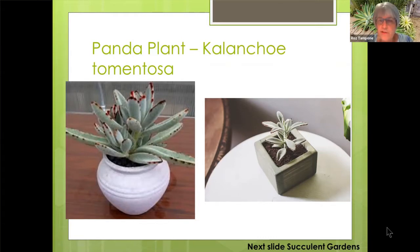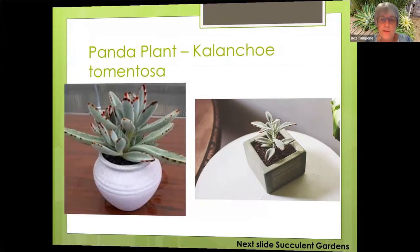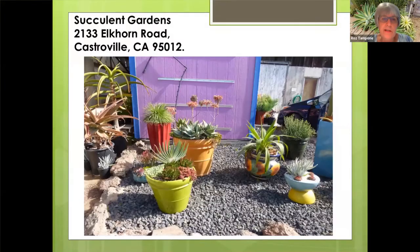The next couple of slides I'm going to show you are places that you can visit either in California or around the world. The first place I'd like to take you is to Succulent Gardens. It's located in Castroville, which is on your way to Monterey — just maybe three, four, or five miles off Highway 46. You can get a ton of ideas when you go there.